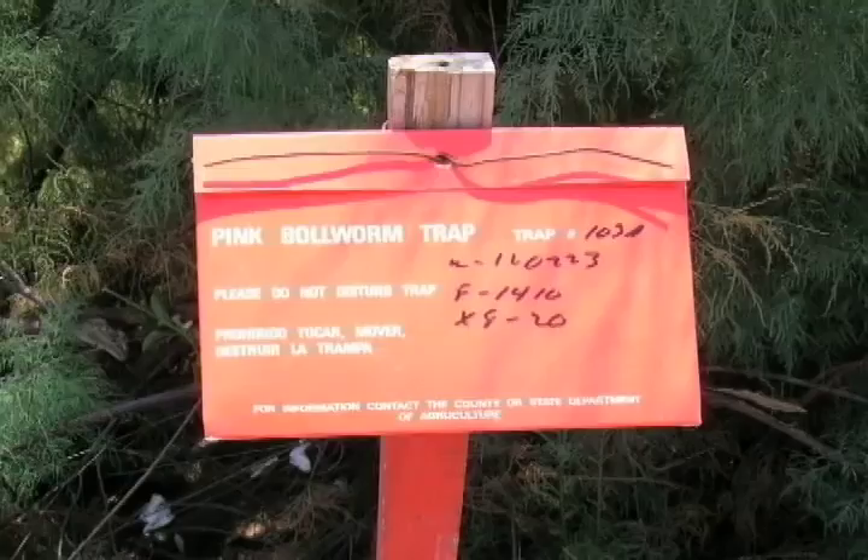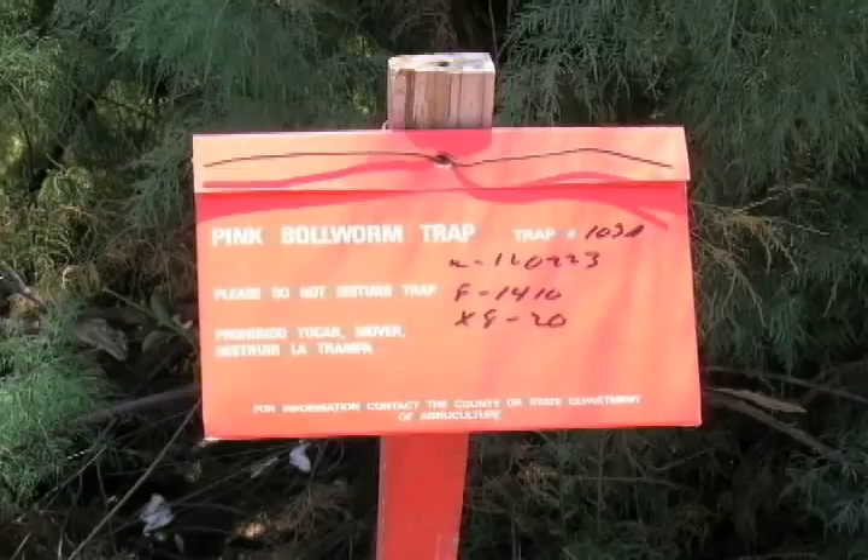There's not another program out here that's as soft as this program. It's a program that has an end point to it — and we are very, very close to that end.